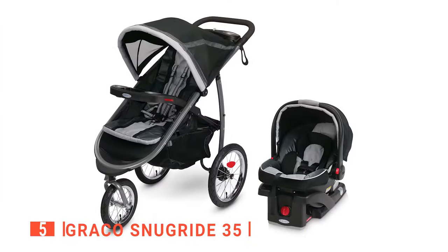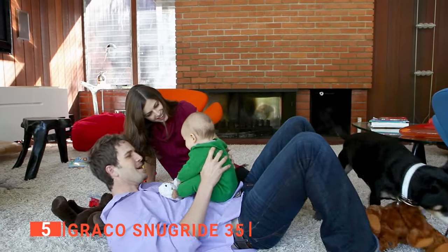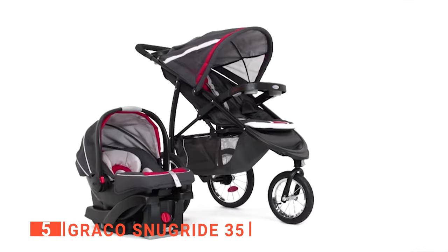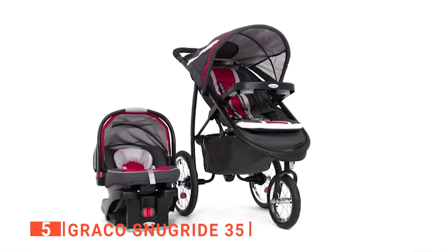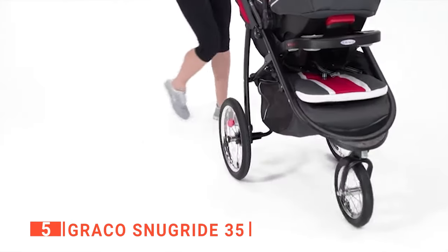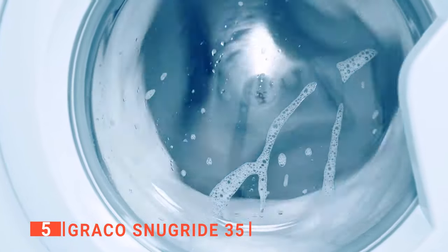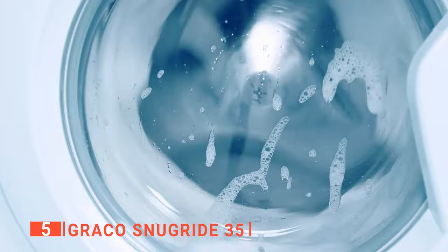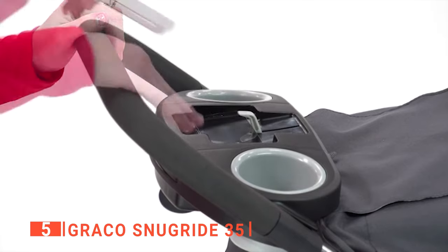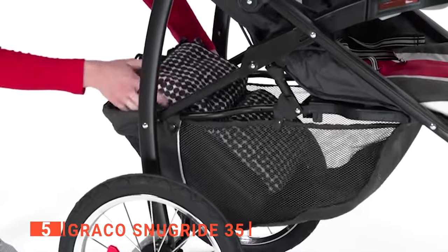The fifth product on my list is the Graco SnugRide 35. The Graco is meant for parents with new babies who still want to stay fit and exercise. It combines all the comfort and convenience features of a traditional stroller with the performance and maneuverability of all-ground-type joggers. It has a lockable front swivel wheel that helps ease maneuvers. I like that it is easy to clean, as the seat can be put in the washing machine on a delicate cycle with its removable cushion. I appreciate that it has a convenient parent tray with two cup holders and a covered storage compartment, making it ideal for going out and not worrying about carrying the diaper bag while jogging.